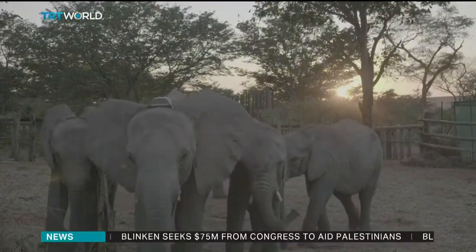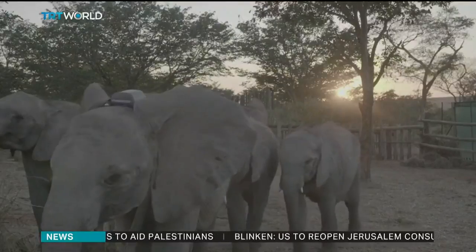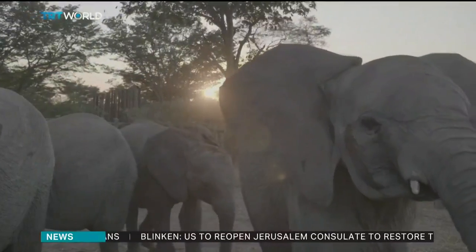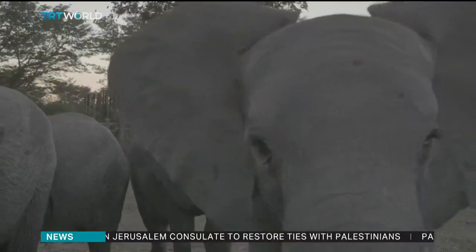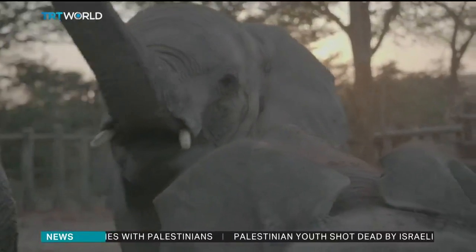The rescued calves are getting used to their new home and have been introduced to nine older elephants who will help guide them through life until they create their own herd or join a wild group. Shoaib Hassan, TRT World.